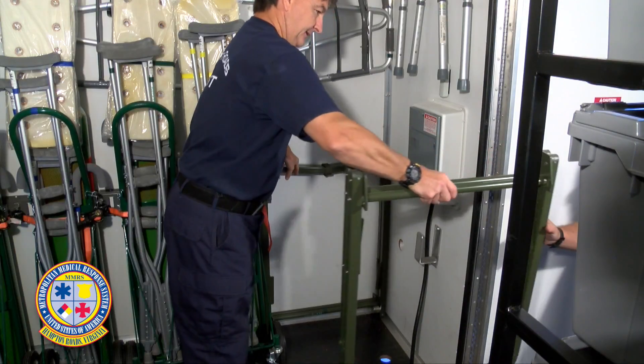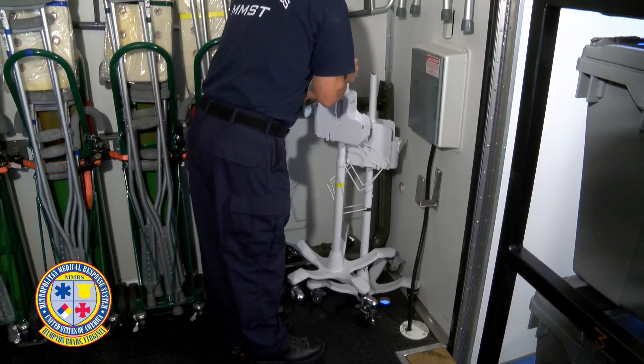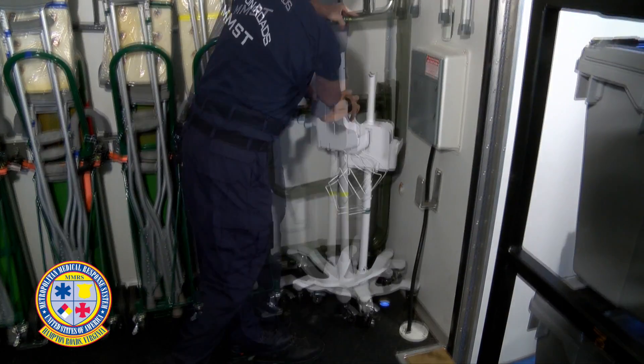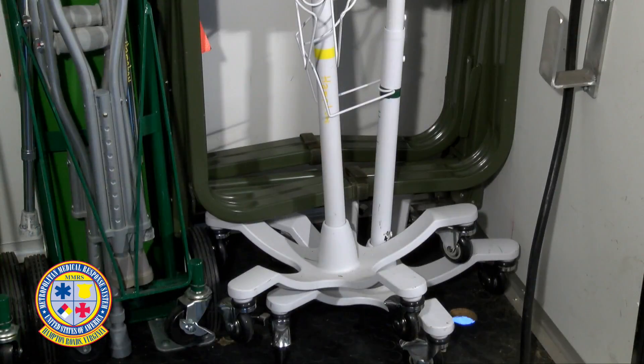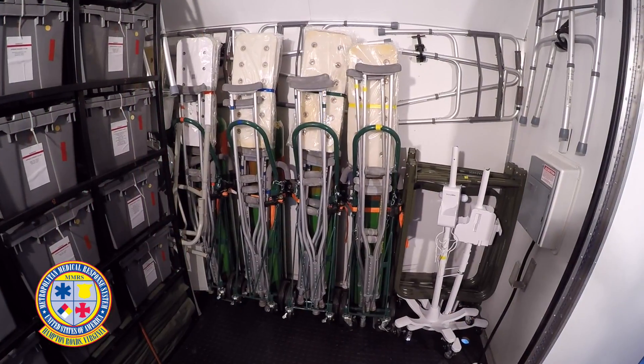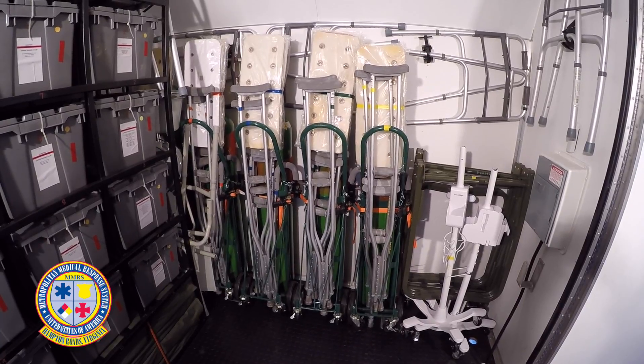The two green color-coded raven litter stands are placed against the wall and the rolling vital monitor pedestals are placed in front. The final two yellow color-coded litter stands are then placed on top of the feet of the rolling pedestals. Now the nose wall of the trailer is completed, with the yellow color-coded equipment available to be removed first.